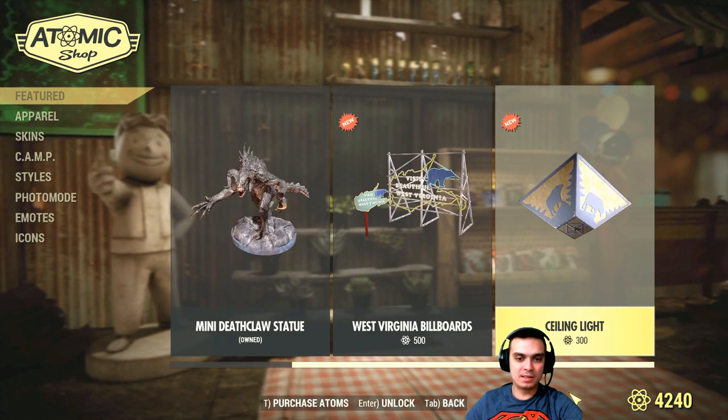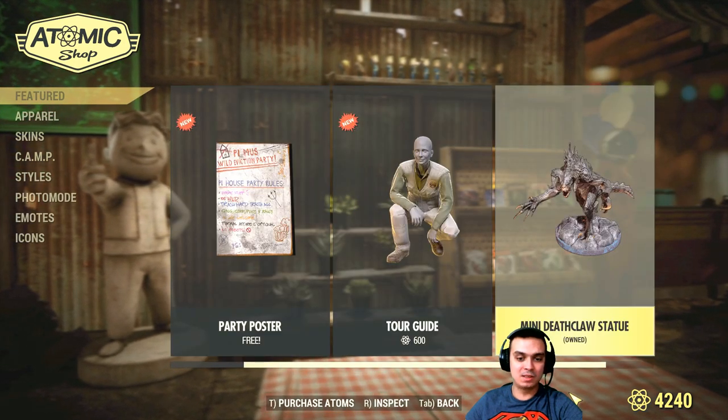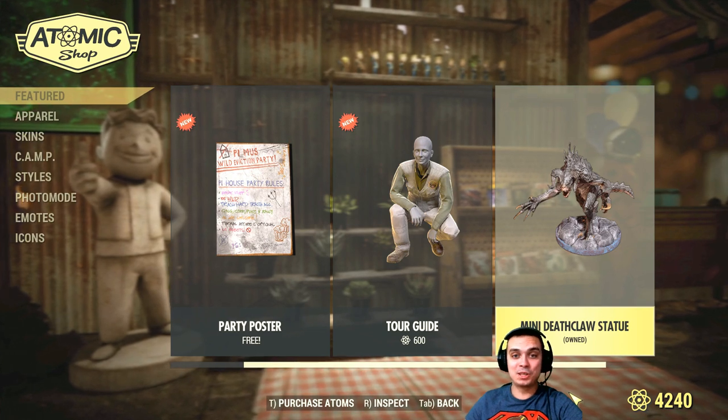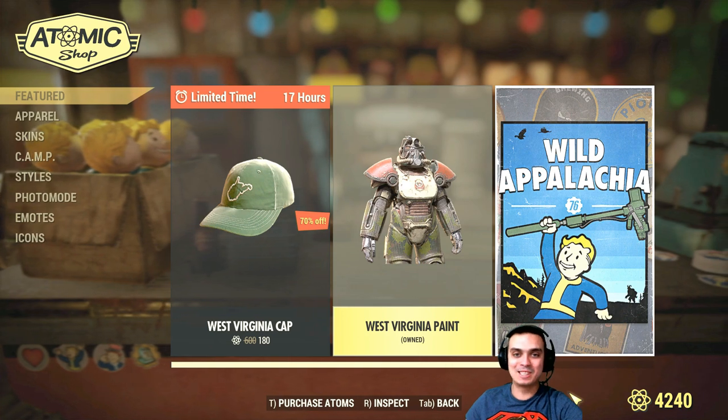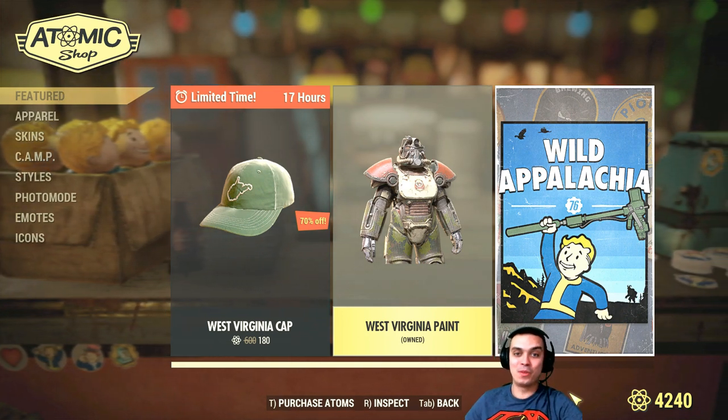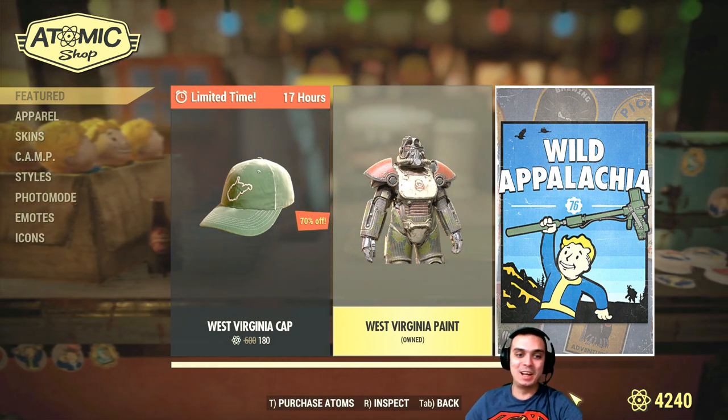Everything else stays the same — we still have the Mini Death Gloss statue, which is really cool. I've shown it in the previous limited time to buy when I bought this thing by mistake and wasted 1,400 atoms.